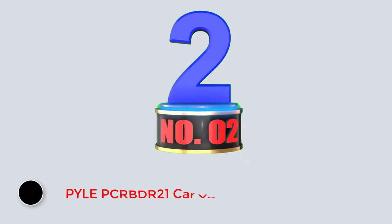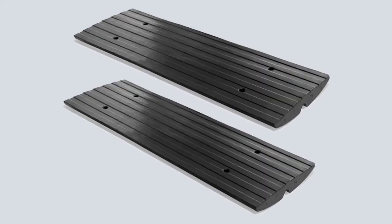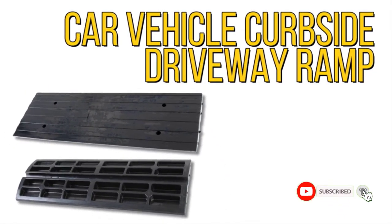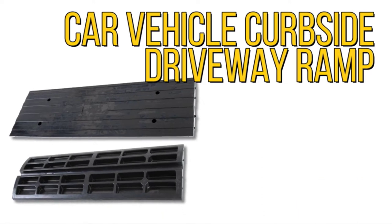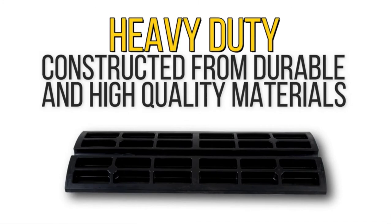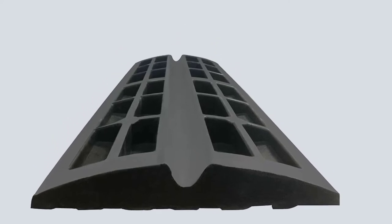Number 2: PilePCR BDR21 Car Vehicle Ramp. The PlayCurbside driveway ramp is specially designed for low-clearance vehicles. Whether you drive a nice new sports car or your daily driver's bumper hangs a little lower than it once did, you can now safely traverse the threshold between road and driveway with this car ramp. Made from industrial-grade rubber, this is an incredibly high-density and high-impact car ramp, featuring a textured non-slip pattern to ensure your vehicle has traction.